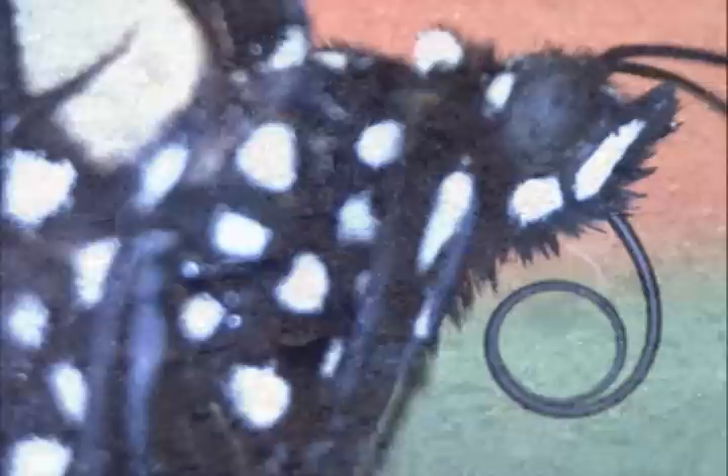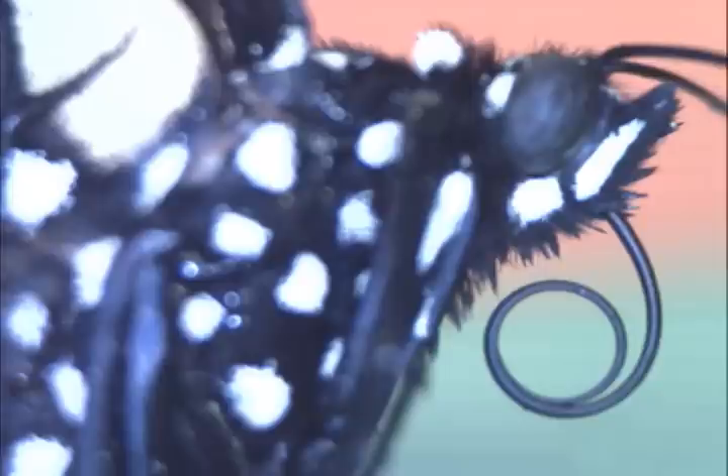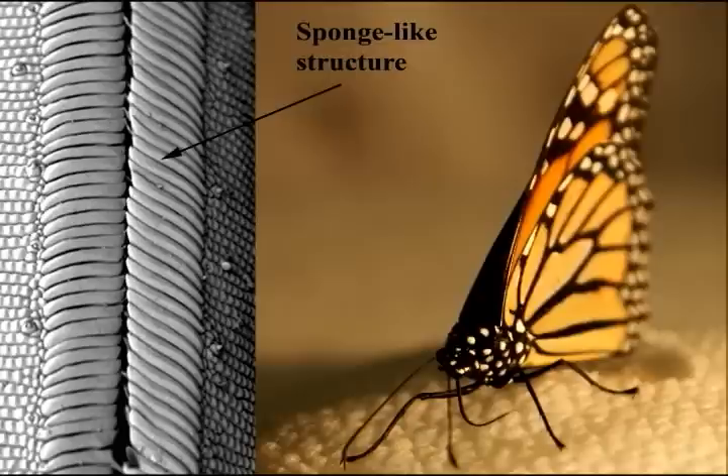Nature designed the butterfly's feeding trunk, called the proboscis, to be more complex than a drinking straw. The structure of the dorsal side of the proboscis resembles that of a kitchen sponge, consisting of many pores and capable of absorbing liquids. When the butterfly drinks a liquid from a porous surface, it presses the sponge against the surface. The liquid wicks into the pores of the proboscis and is then transported into the digestive tract of the butterfly.